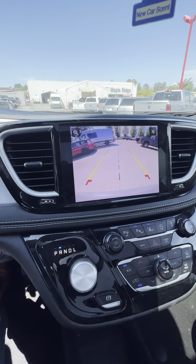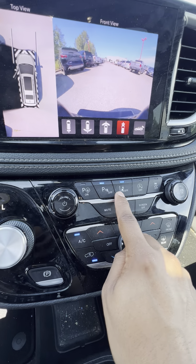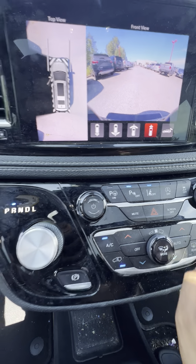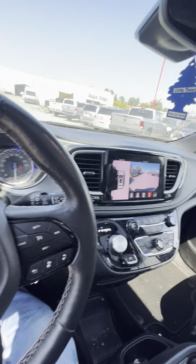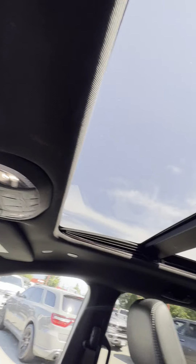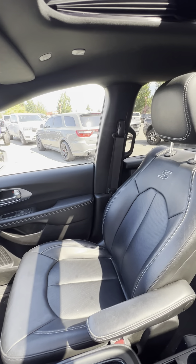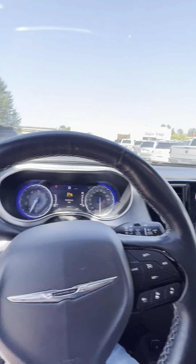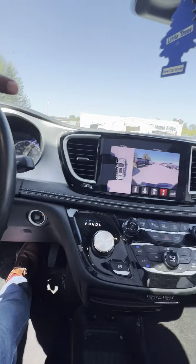This one comes with lane keep assist, automatic parking, as well as adaptive cruise control — all the bells and whistles. It also comes with a full panoramic sunroof, as you can see, heated seats, and memory seating as well. So this one is not missing out on any options, Greg.